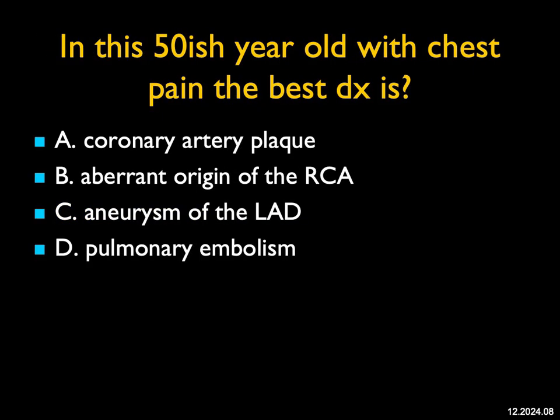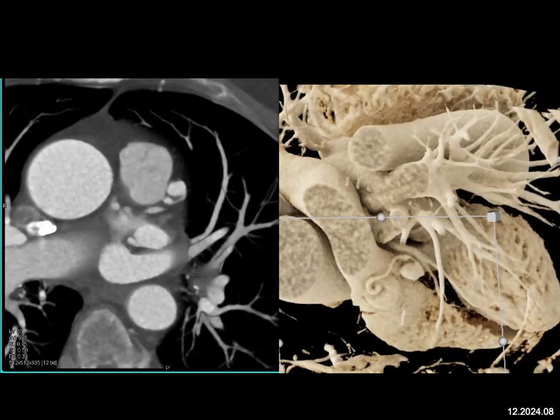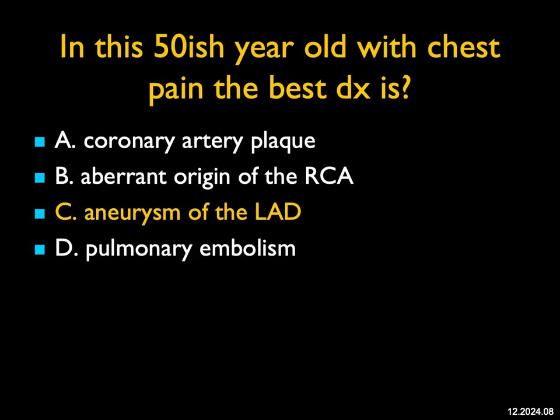In this 50-year-old male with chest pain, the best diagnosis — when you look at the LAD, you can see it nicely on the axial as well as on the 3D cinematic rendering. There's a roughly 15-millimeter aneurysm arising from the LAD. It's not plaque; we're not seeing an aberrant origin; we're not seeing pulmonary embolism. This is a beautiful example of an aneurysm of the left anterior descending coronary artery. The most common location for aneurysms is the right coronary, but the left coronary gets its share, and this is a nice example.